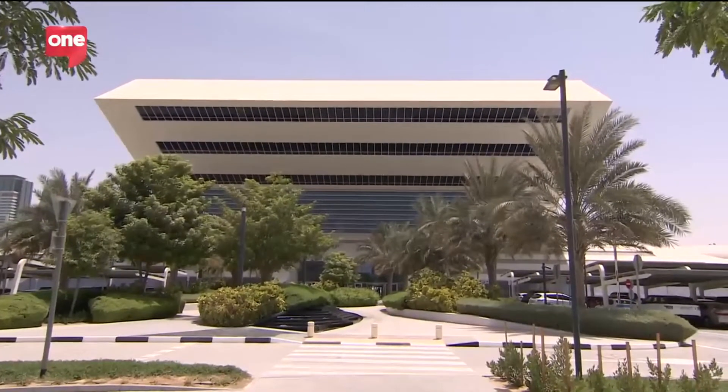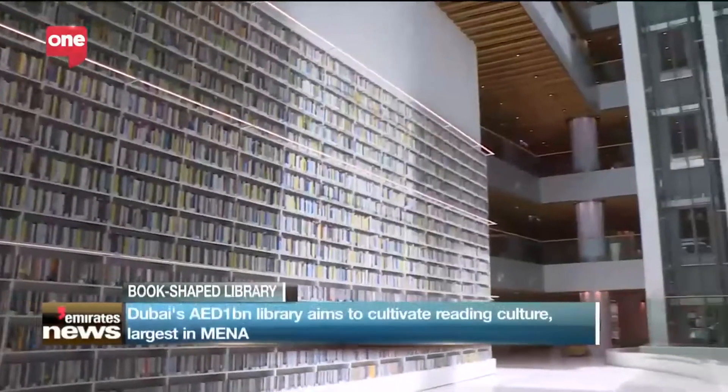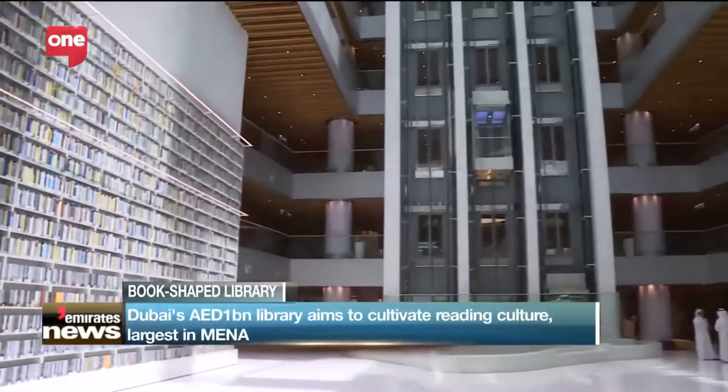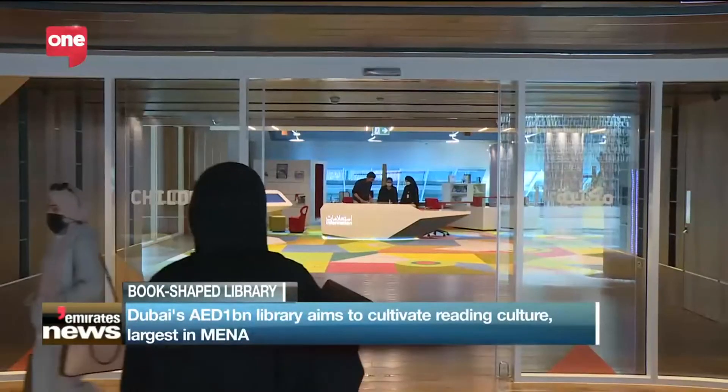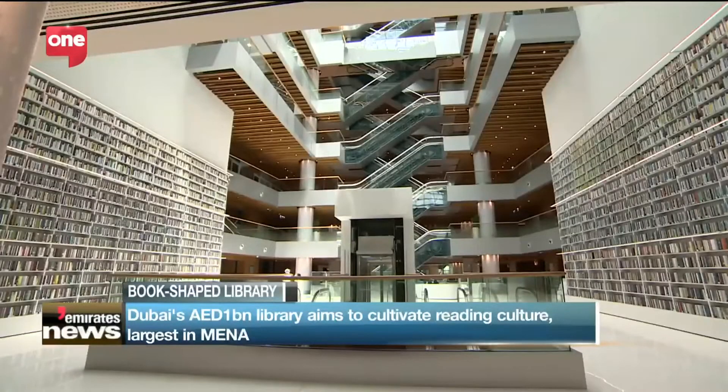Built in a shape resembling an Arabic traditional bookstand, the Mohammed bin Rashid Library in Dubai is the biggest in the Middle East and North Africa region. Opening its doors to the public in June, the seven-story building is housed in Al-Jadef.